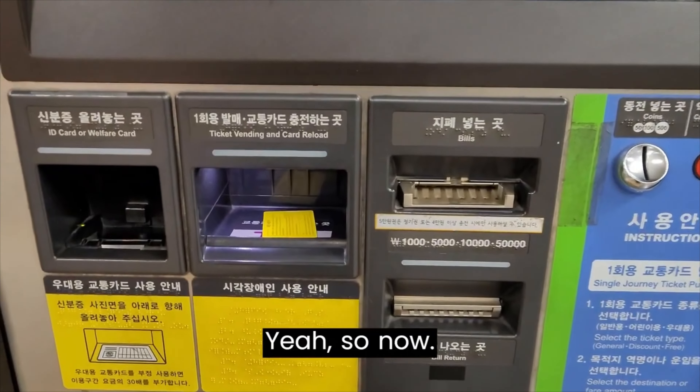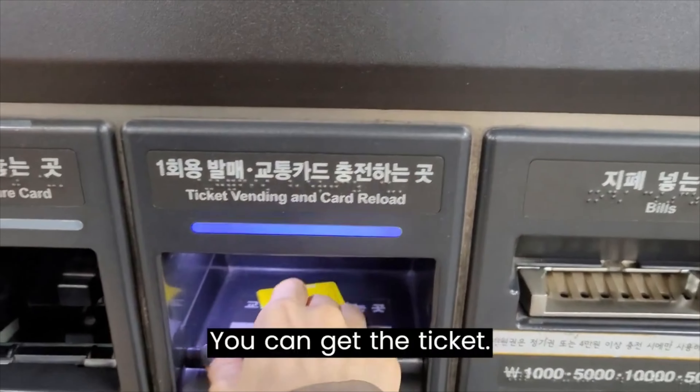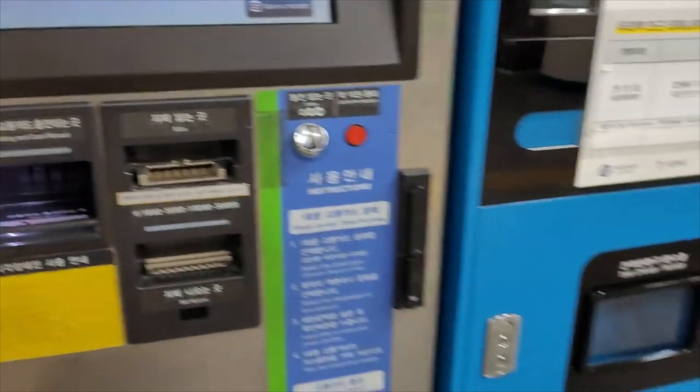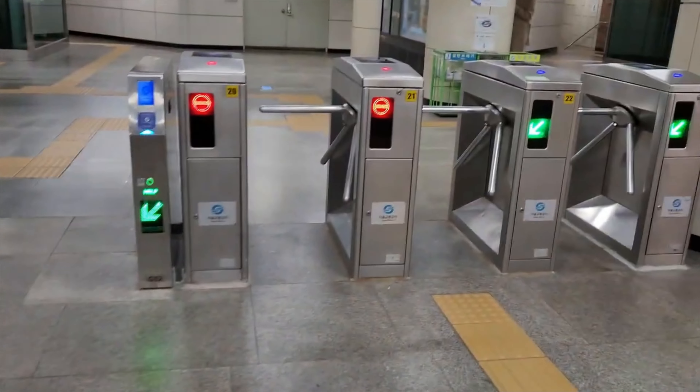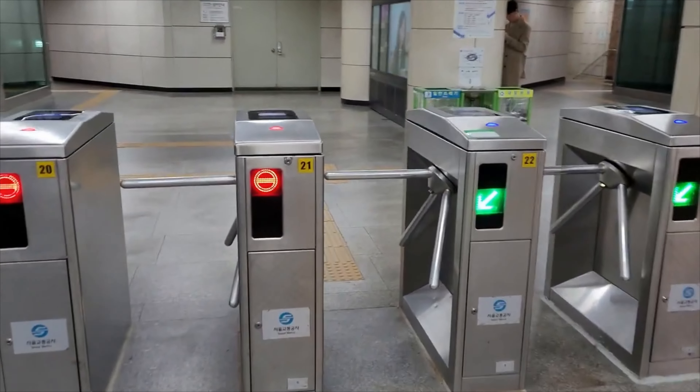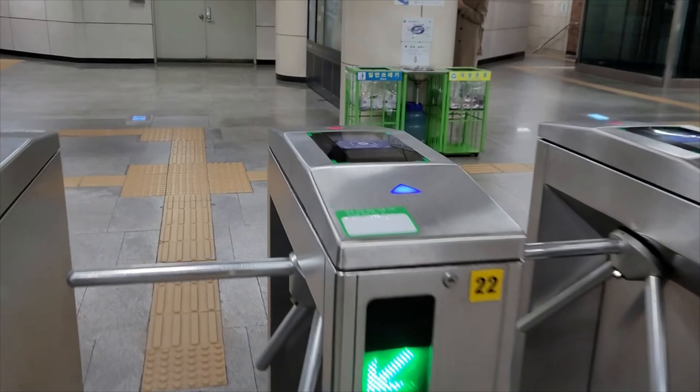Now you can get the ticket. You can see the ticket barrier — the green one is available. Put your ticket on top of the machine.